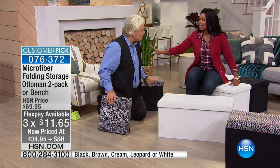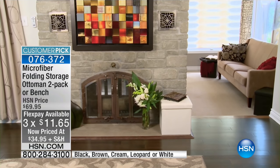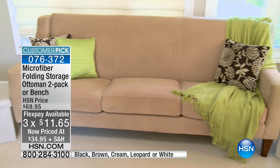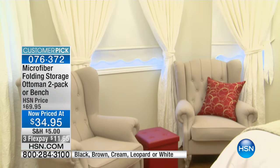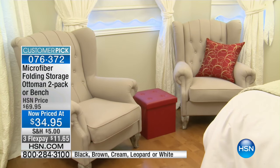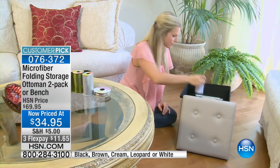You get two cubes or one bench at the same price. Wait — did you see the price? There's got to be a mistake. What is that, $69? No — $34.95. These are half price! Sometimes we hide the price. If you need a couple of them, whether it's two packs of the ottomans or more than one of the benches, do it while you can.